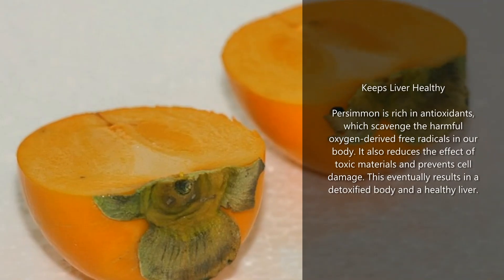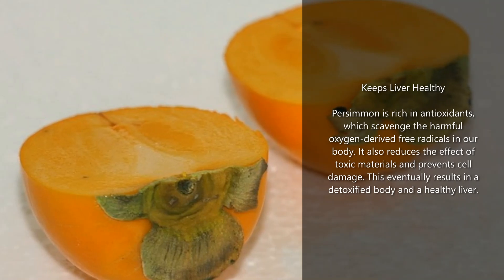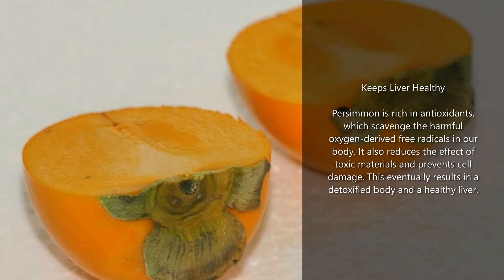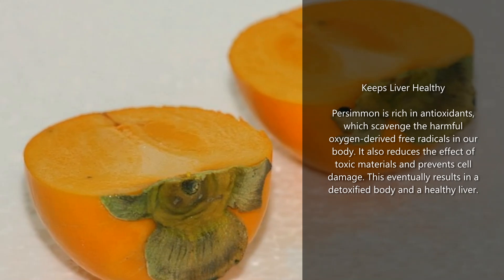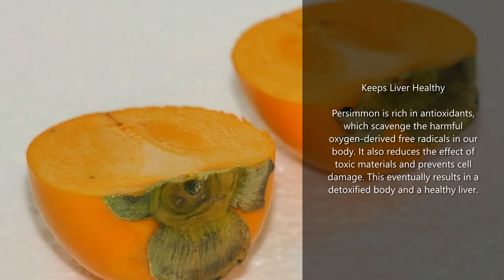Keeps liver healthy: persimmon is rich in antioxidants, which scavenge the harmful oxygen-derived free radicals in our body. It also reduces the effect of toxic materials and prevents cell damage. This eventually results in a detoxified body and a healthy liver.